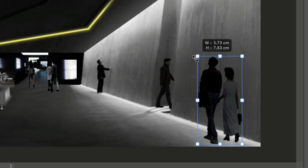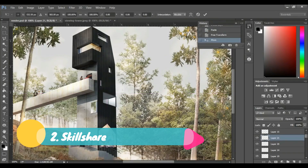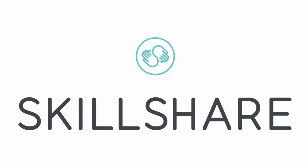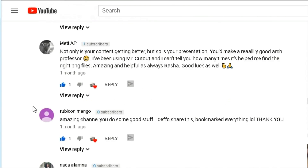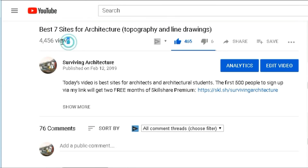Next is Skillshare. I do a lot of videos on this channel about rendering in Photoshop, and so many people ask how I learned Photoshop or how to practice visualizations. If you want to start learning Photoshop, have a look at Skillshare. I've worked with Skillshare before on my best seven sites for architects video, and so many of you loved it, so they decided to work with me again.